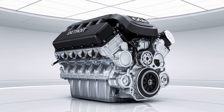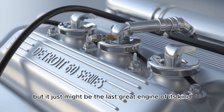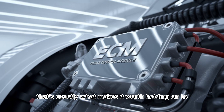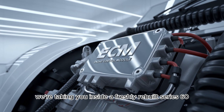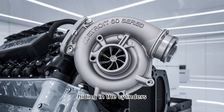I'll leave you with this. The Detroit 60 Series may not be the future of trucking, but it just might be the last great engine of its kind. And in a world racing toward electric everything, maybe — just maybe — that's exactly what makes it worth holding on to. Subscribe, because in the next video we're taking you inside a freshly rebuilt Series 60 from a top Midwest shop, and you'll want to see what they found hiding in the cylinders.